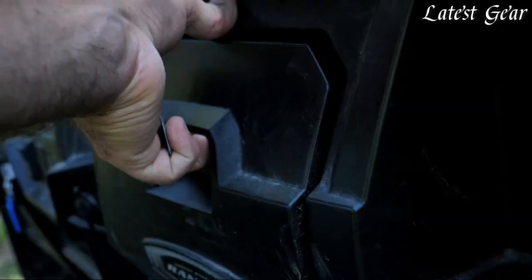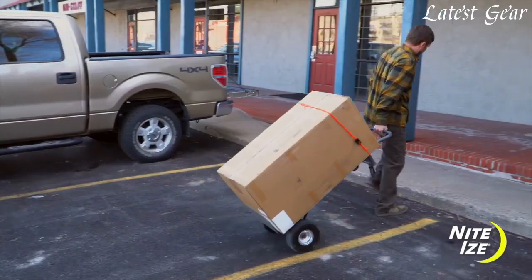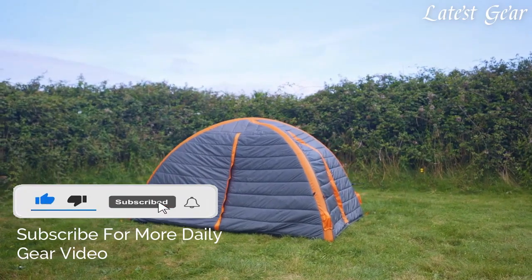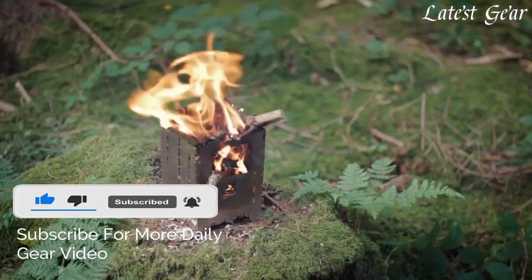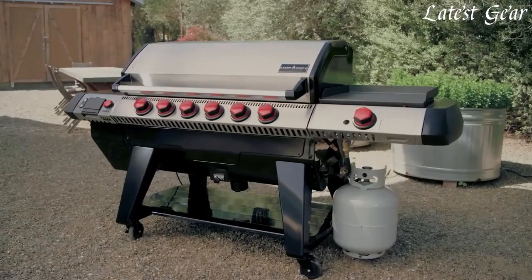If you enjoyed our video, don't forget to hit the like button below, and if you want to see similar videos in the future, smash that subscribe button and make sure to turn the notification bell on. Now that's all I've got, and in all that you do, we want to help you beat yesterday.